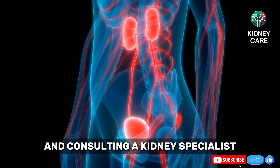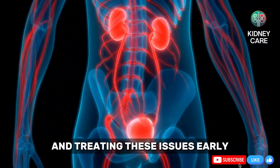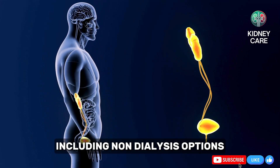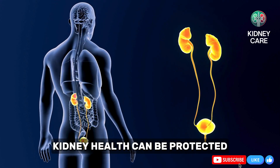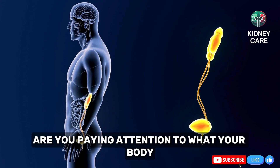Kidney function tests and consulting a kidney specialist are essential to identifying and treating these issues early. With modern chronic kidney disease treatments, including non-dialysis options, kidney health can be protected. Are you paying attention to what your body is telling you?